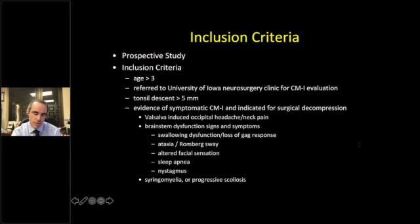The inclusion criteria for this ongoing study: patients greater than three years of age, referred to the University of Iowa Neurosurgery Clinic for Chiari malformation, tonsils greater than five millimeters, and evidence of symptomatic Chiari malformation. Our criteria are strict: Valsalva-induced occipital headache and neck pain, brainstem dysfunction signs and symptoms such as swallowing dysfunction, loss of gag response on objective exam, ataxia, abnormal Romberg on objective exam, altered facial sensation, sleep apnea, nystagmus, syringomyelia, or progressive scoliosis.